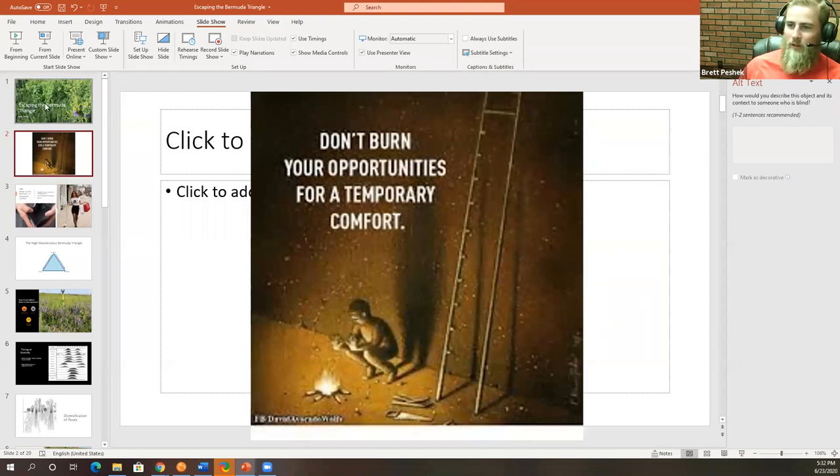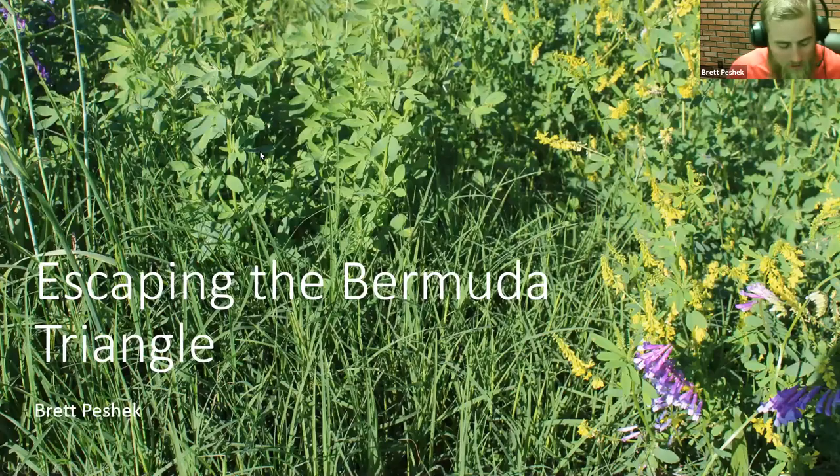Good morning everyone. Let me get this figured out here. All right, so talking a little bit about Bermudagrass management. I suggested that this would be a good topic for us to cover this time of year because, as you guys know, management starts now for any plans in the fall.